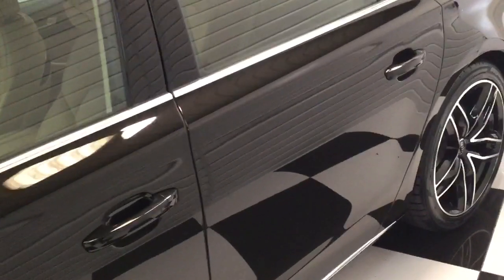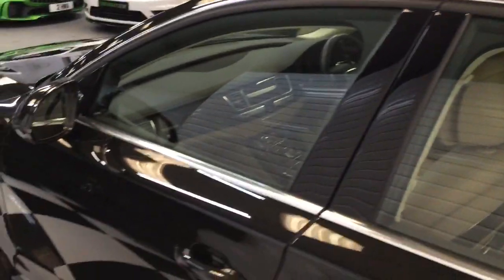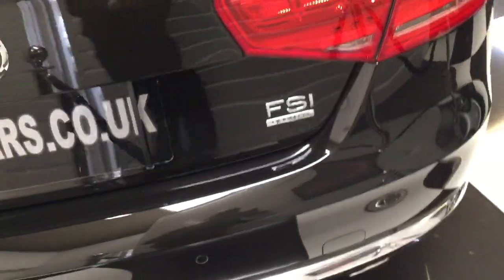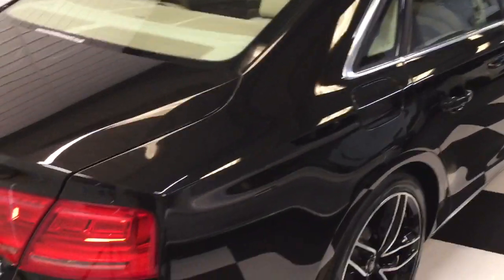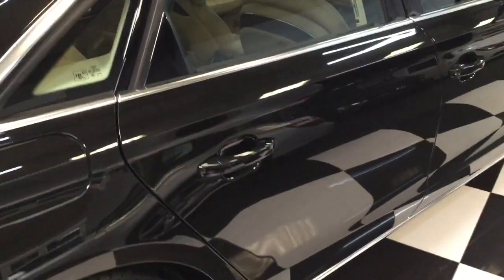If you have a look on our website we've listed all the options the car has, including the Bose sound system. I'm going nice and slow so you can see how nice the bodywork and paintwork is — it is lovely. Short wheelbase car. Looking at the back bumper, all looks lovely. FSI Quattro — quite a rare car this. It's clearly been looked after. It is super.